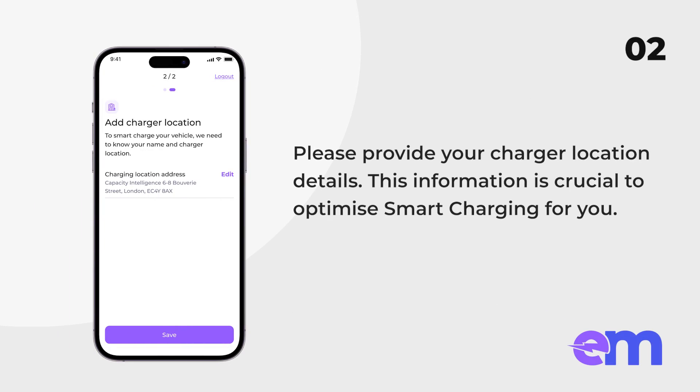Add charger location. Providing your charger location details is crucial to optimize Smart Charging for you.